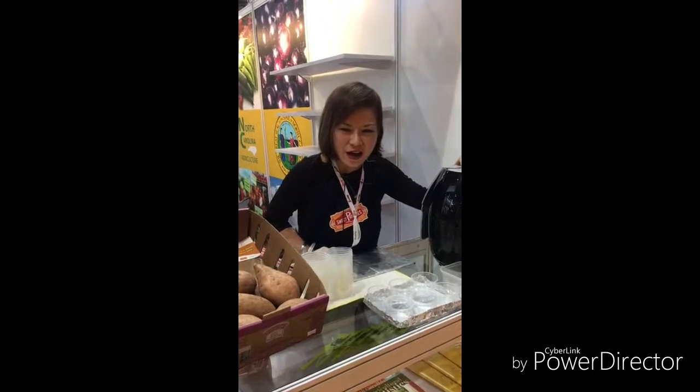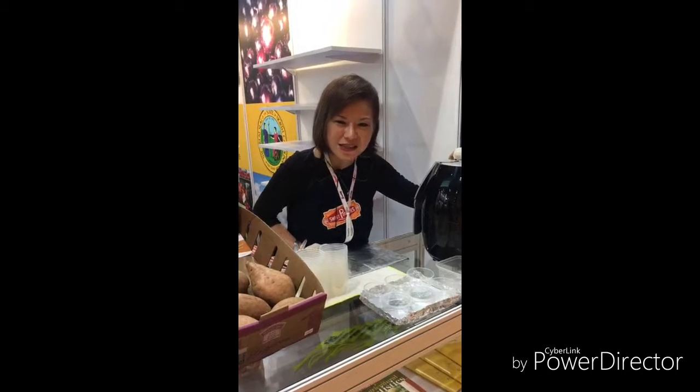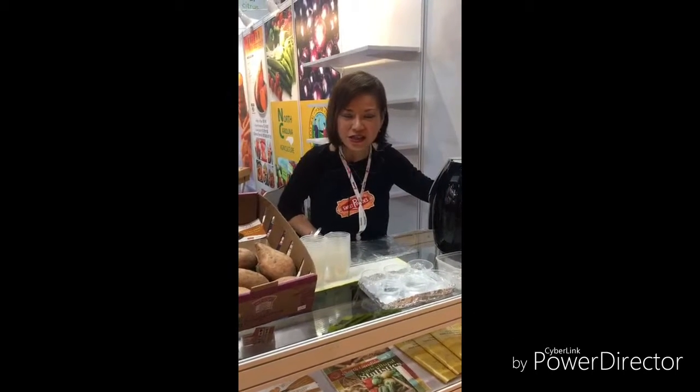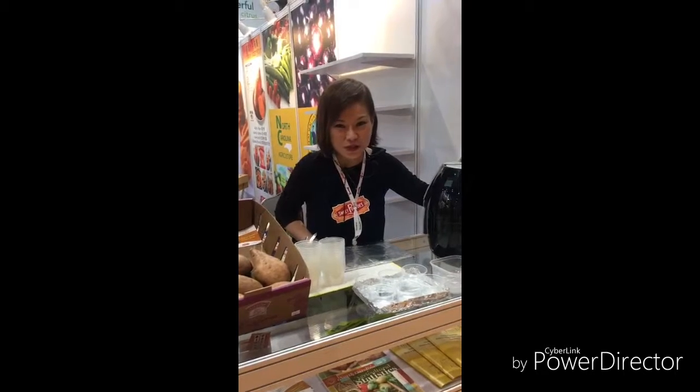Hello, have you ever tried North Carolina Coverton Sweet Potatoes? Shortly, I'm going to do a presentation of how tasty and delicious our Coverton Sweet Potatoes from North Carolina Great Feet Sweet Potatoes.